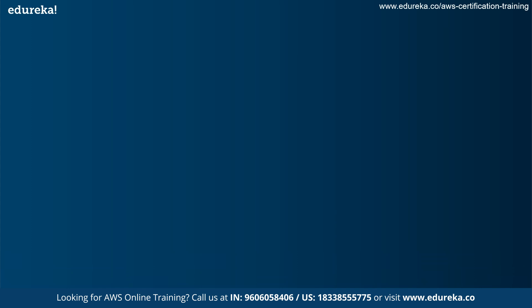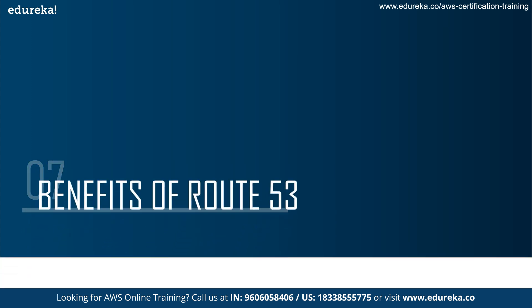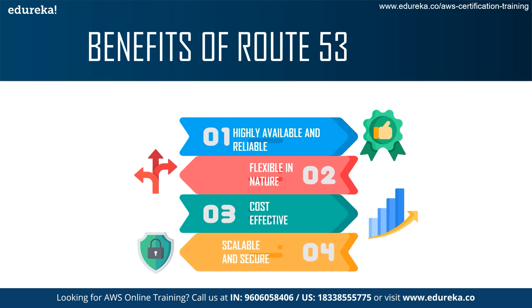Next up, we talk about the benefits of Route 53. One of the main benefits is that it is highly available and reliable. Apart from being scalable, it is also reliable and secure. It is flexible in nature, so you can work with many features of Route 53. It is also cost-effective and saves you money — you can register a free domain with AWS Route 53 and save money per year as well. Finally, Route 53 is scalable and secure, and it is one of the most secure and scalable DNS services available in the world.